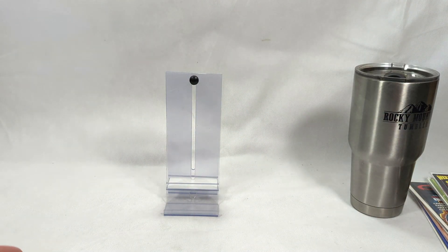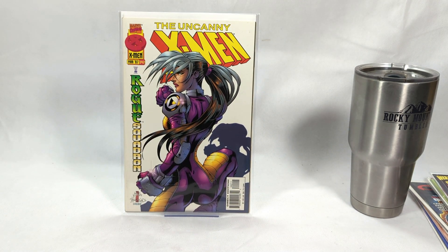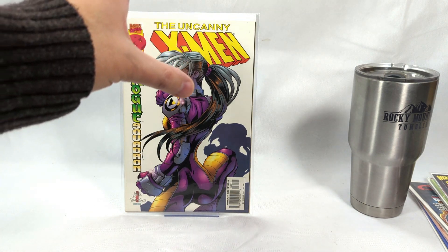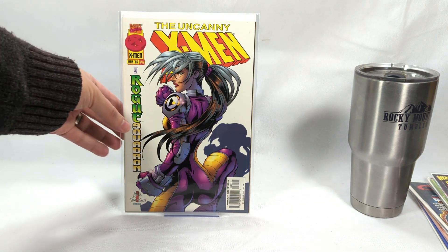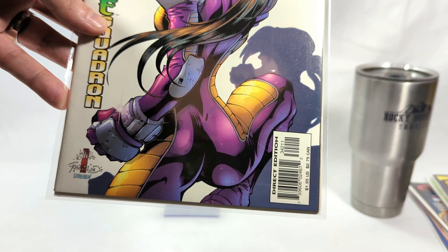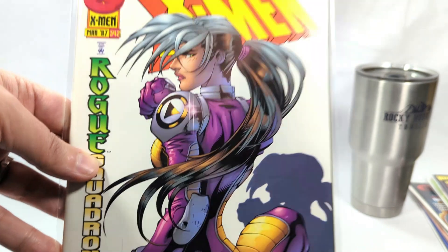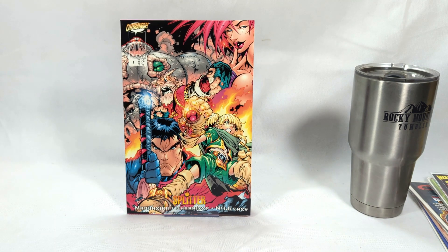How can we have a list without Joe Mad? Joe Madureira right here. This cover — March of '97, Uncanny X-Men #342, this beautiful Rogue variant cover. This was actually the B cover and the one that was slightly harder to get, so it's a little bit more pricey as well. His Rogue is just downright beautiful, absolutely gorgeous. And again, another 90s artist that makes the list not once but twice.